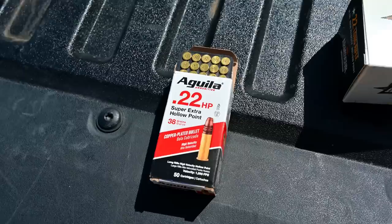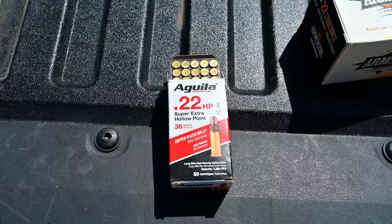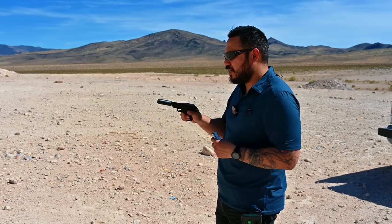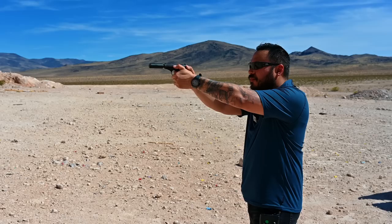Aguila also makes some .22 long rifle hollow point. FPS is 1280 — not sure what barrel length that's rated for. I want to put some in this PPK and just see how it runs. I don't think I'd ever carry this defensively, but it might be nice to have in the house in one of your kitchen gun drawers or something like that. I have some of the Aguila .22 long rifle hollow point defensive ammo loaded up, and I do want to make sure some defensive ammo runs through this gun, especially suppressed. Here we go.